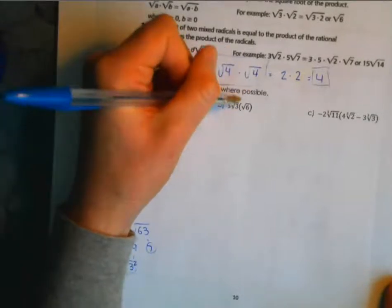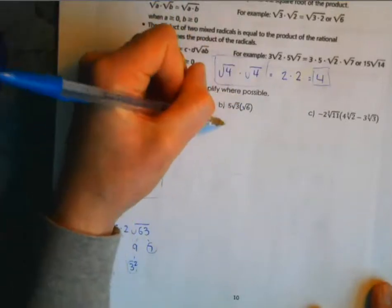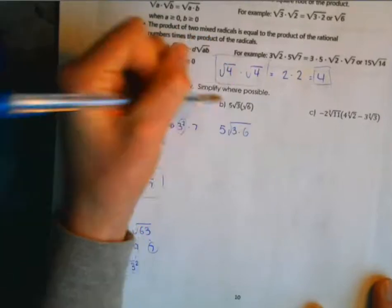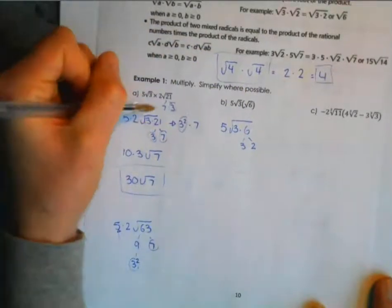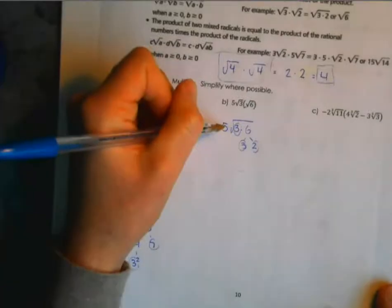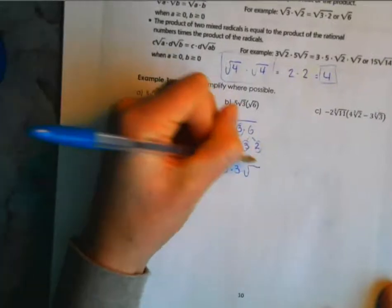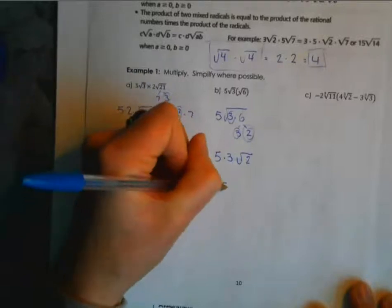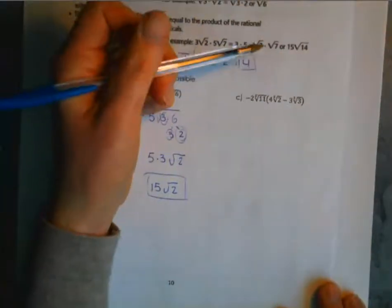Next we have a mixed radical being multiplied by an entire radical. This isn't any different — just remember there's an invisible coefficient of 1 on the entire radical. So it's 5 times 1 on the outside, and underneath we have 3 times 6. Factoring 6 into 3 times 2, we see two 3s giving 3 squared, plus a 2 that has no duplicate. So 3 moves outside: 5 times 3 is 15, and √2 stays inside — final answer: 15√2.